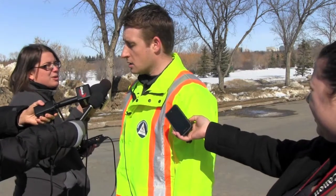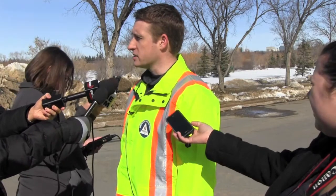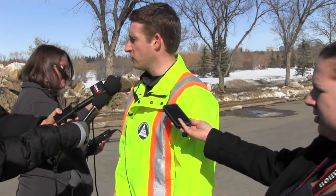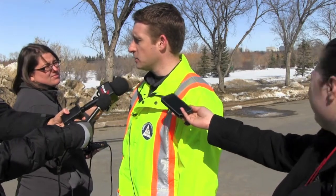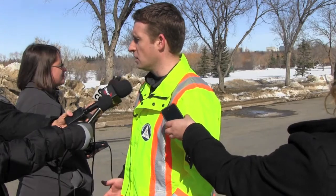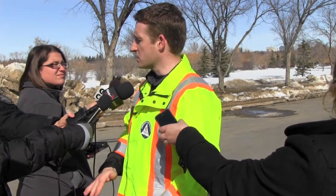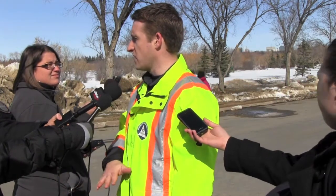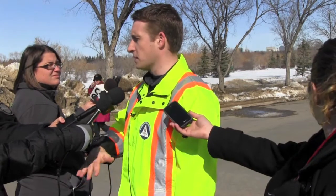The HESCO barrier system you can see behind us is a 5-meter section of wire baskets that is collapsible. They pull it out, set it up — it's 5 meters, 15 feet long. Each basket is approximately 4 feet high and 1 meter by 1 meter square. We're putting in layers of sand, doing about a third at a time, topping it up and packing the sand down between each layer.